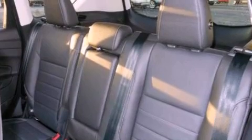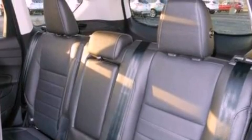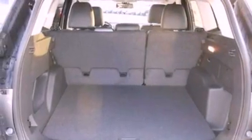Additional features include a rear spoiler, a security system, front fog lights, an anti-lock braking system, an auto-dimming rearview mirror, and aluminum wheels.